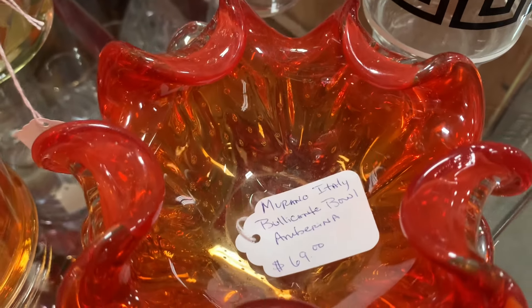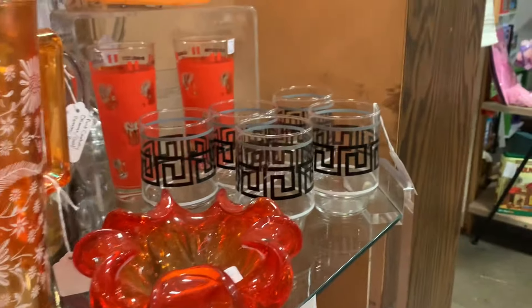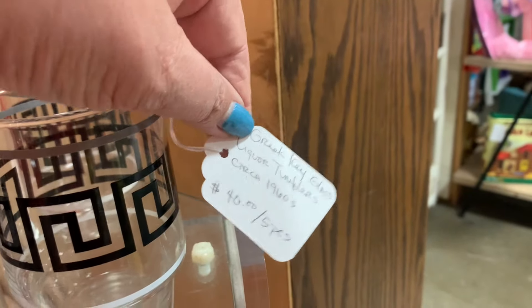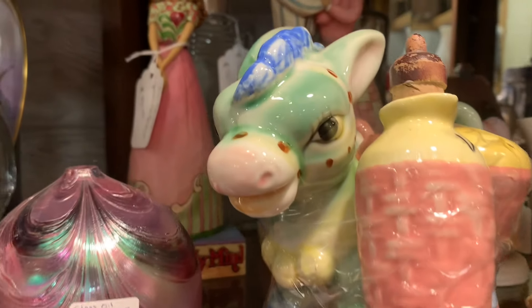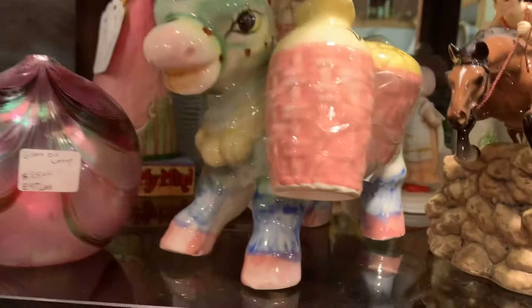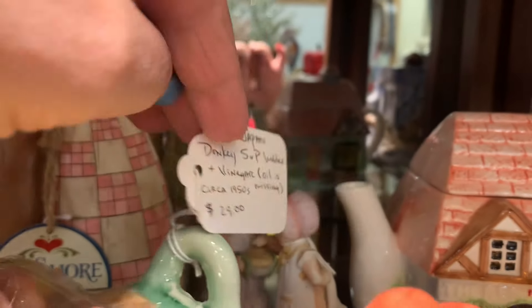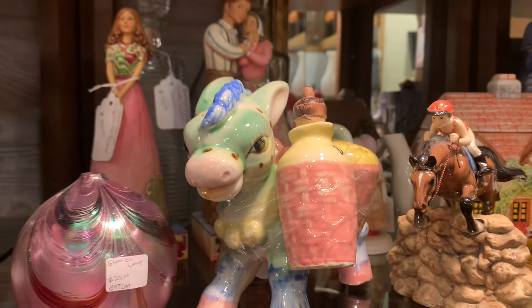This gorgeous Murano bowl is a favorite of mine. The whole booth is 30% off, but that's still a little high for me for resale, so I have to leave it behind. Look at this donkey — I showed one because Marybeth loves a donkey, and then later I found the exact one at an estate sale for six dollars. This one is thirty dollars. I think that's so funny.